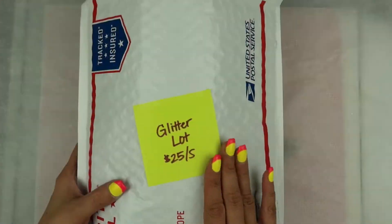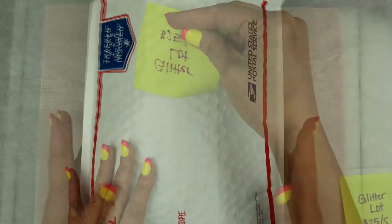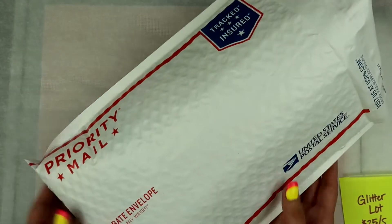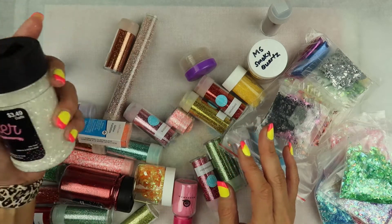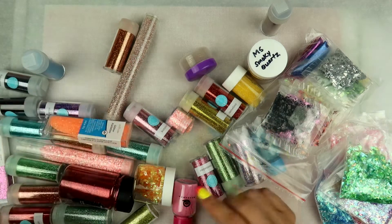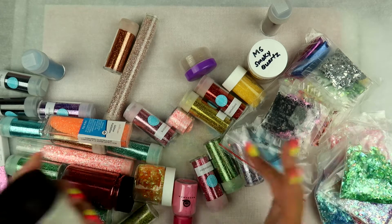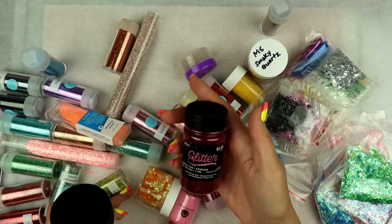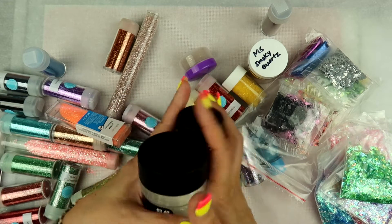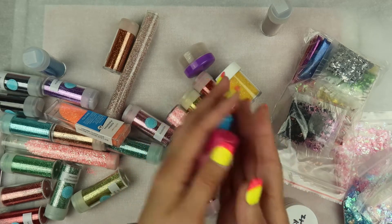So this is the glitter lot. It will be $25 shipped, and it'll be shipping in a flat rate envelope. There's a whole mixture of different glitters — this one from Hobby Lobby. Some of it has been used, but the majority of it has never been opened. So you'll get this, this red from Hobby Lobby. I'm also going to throw in these Queen and Company — I believe these are flocking powders.